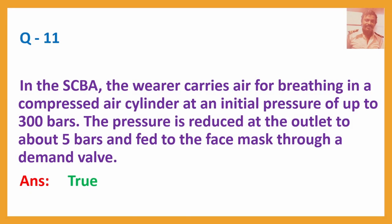Question No. 11: In the HCBA, the wearer carries air for breathing in a compressed air cylinder at an initial pressure of up to 300 bars. The pressure is reduced at the outlet to about 5 bars and fed to the face mask through a demand valve. Answer: True.